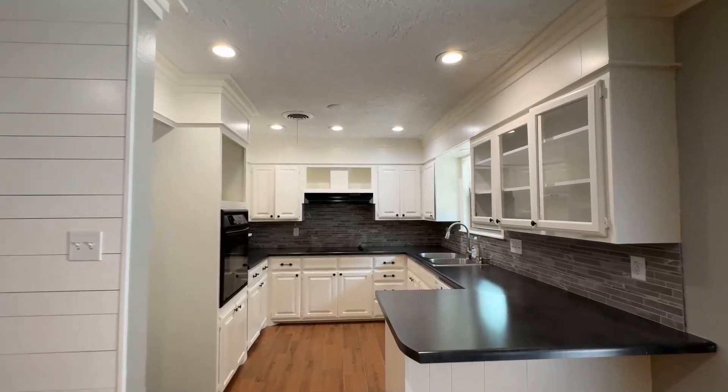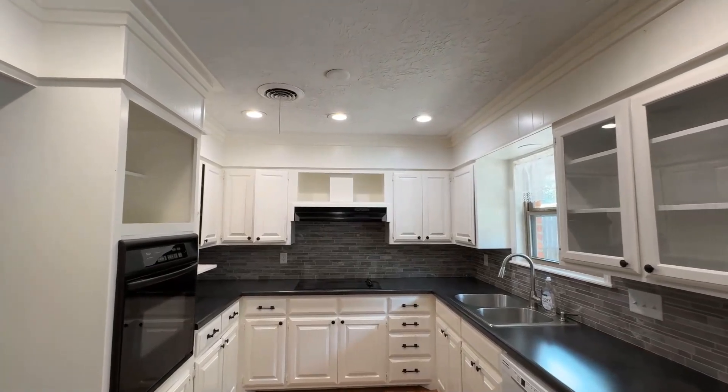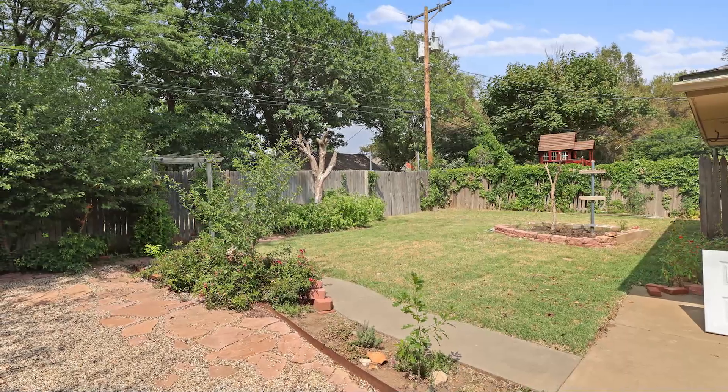The well-equipped kitchen flows effortlessly from the family room, perfect for cooking and entertaining. Freshly updated with new interior paint, this home is a blank canvas awaiting your personal touch.